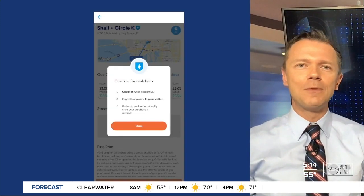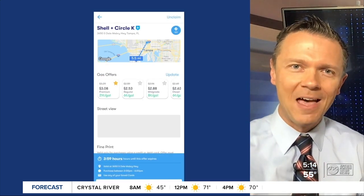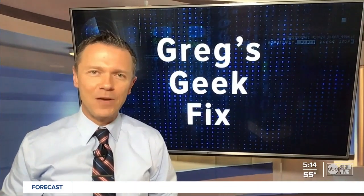Some stations are still on the old system and you may have to upload a receipt — the app will tell you to do that. I've posted a link on how to download the app on my Facebook page and Twitter. You can look for me there at Greg D. Weather.